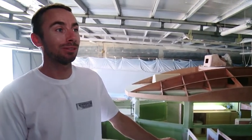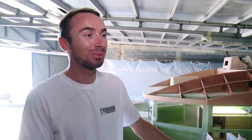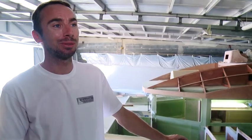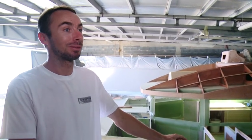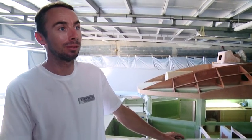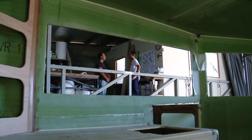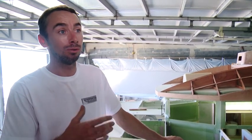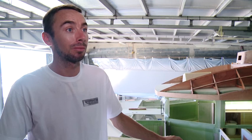Vous fabriquez combien de bateaux par an ? En 5 ans d'activité, toute taille confondue, on a construit 5 bateaux. On ne peut pas fabriquer des gros bateaux en les cumulant — on en fabrique un dans l'année. On n'est pas exclusivement tourné vers un bateau à moteur ou à voile, on peut faire les deux. D'ailleurs, il y en a un en ce moment au Carénage. Je te propose d'aller le visiter. Je suis curieux de voir à quoi ressemble un bateau fini.